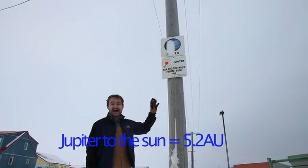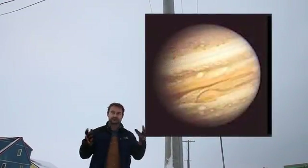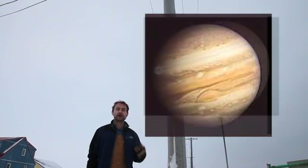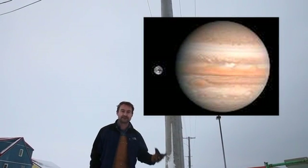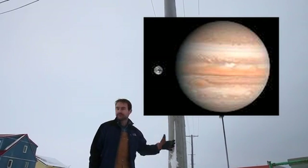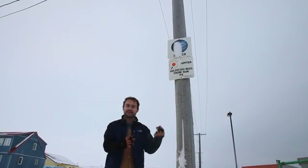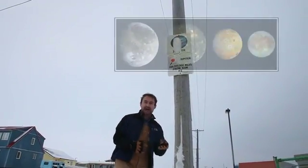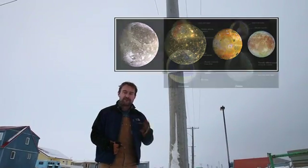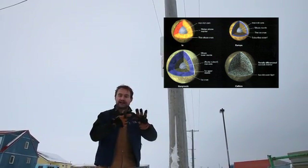Jupiter is a gas giant. All those clouds you see are gases, and Jupiter has a tremendously large and thick atmosphere. Jupiter is the king of the solar system — it's 318 times as massive as the Earth. Along with being a beautiful and very large planet, Jupiter also has many interesting moons, about 60 or more, four of which are quite large: Io, Europa, Ganymede, and Callisto.